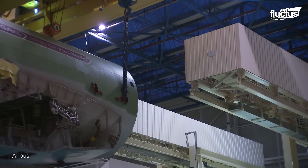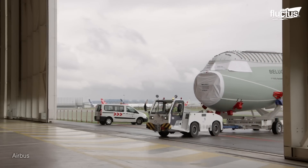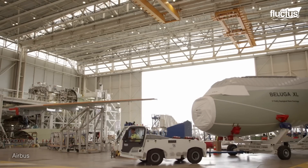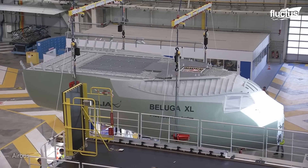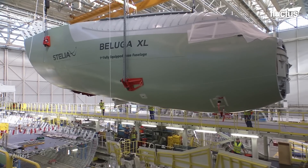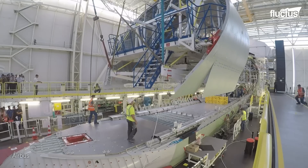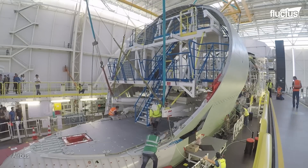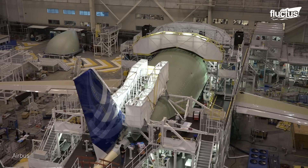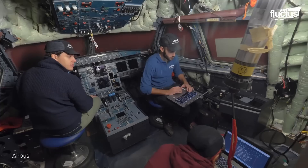Constructed by Airbus subsidiary Stelia Aerospace in Mayolt, this awe-inspiring nose section emerges, measuring an impressive 39 feet by 13 feet and weighing 18,000 pounds — an embodiment of engineering precision and craftsmanship. Component delivery continues as the upper front fuselage part arrives, framing the cargo door. The tail elements emerge with the vertical fin, tail cone, and horizontal stabilizer coming together. At the same time, mechanical and electrical integration intertwines to breathe life into the Beluga XL.